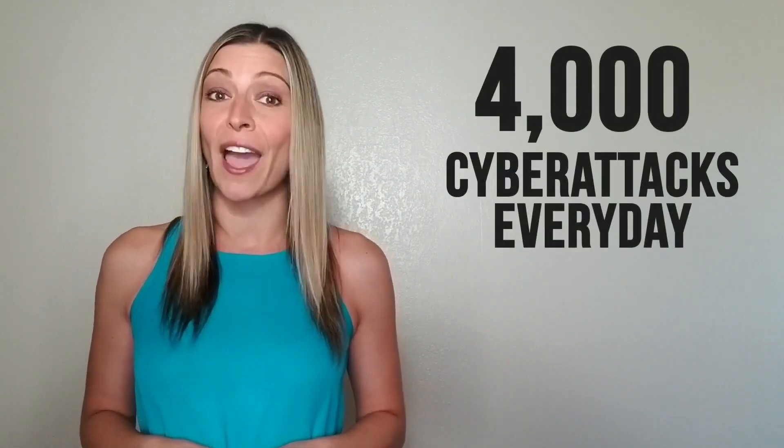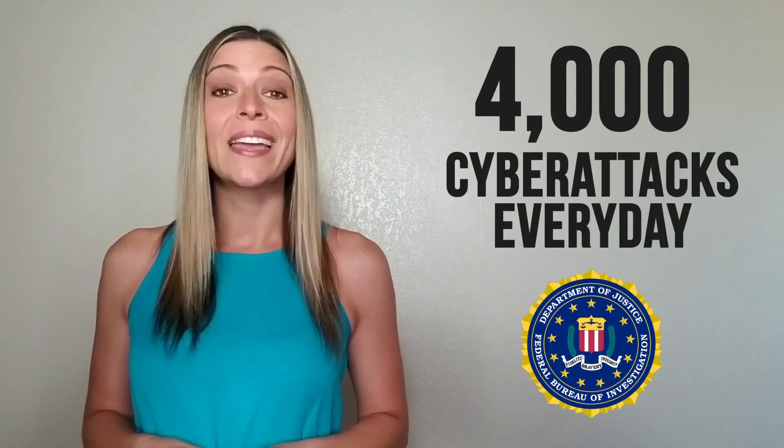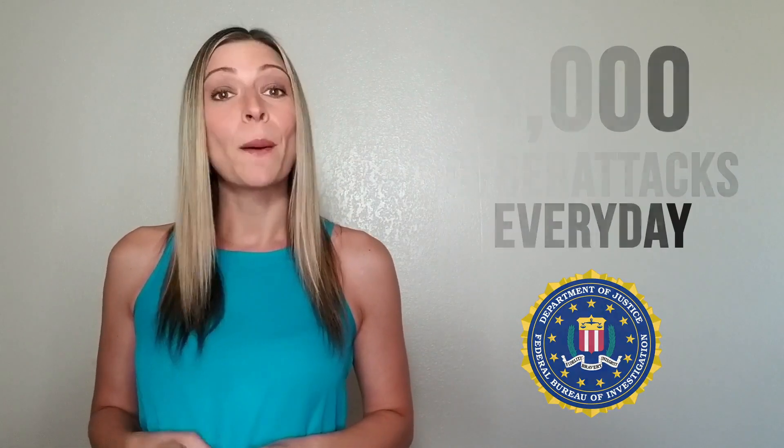These days, everyone who uses the internet relies on antivirus software for protection. And with more than 4,000 cyber attacks occurring every day according to the FBI, it's easy to see why. But did you know that many of today's antivirus systems are not ideal for individual users and actually include bulky programs that slow your computer down?